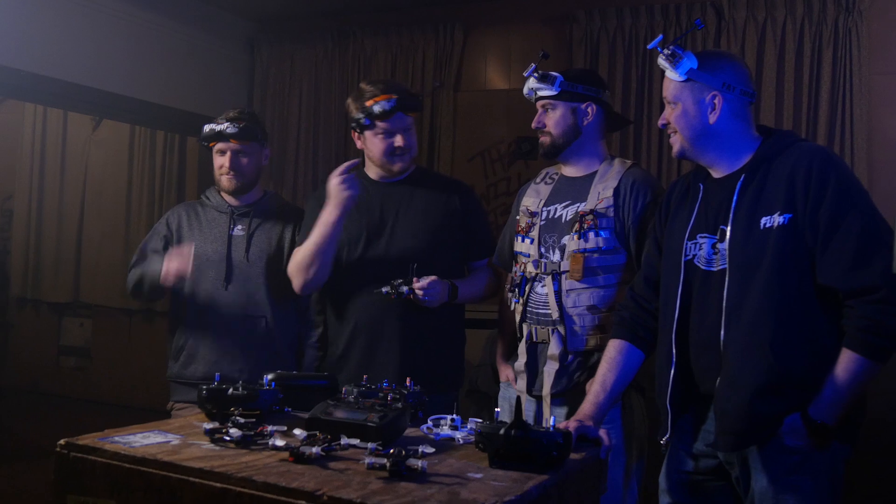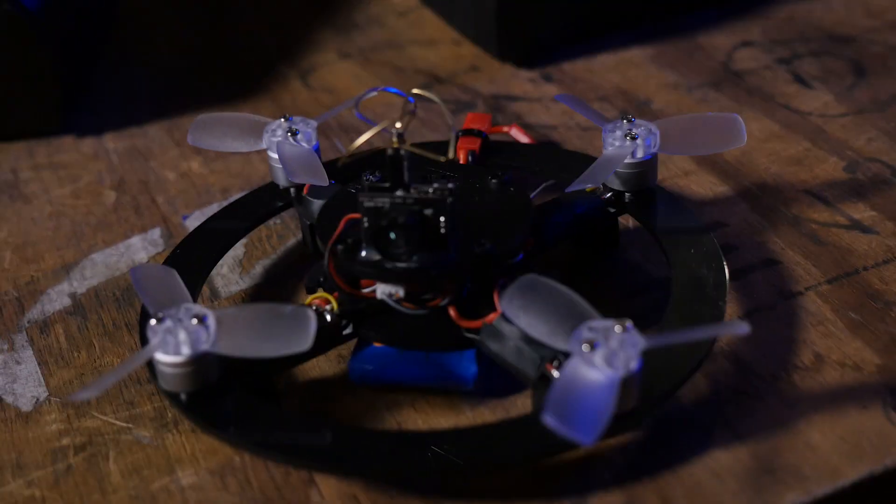Welcome to Flight Test. I'm Alex. This is Stefan. TJ. And we got Josh. And today we have the FT Gremlins, the long-awaited Gremlins.